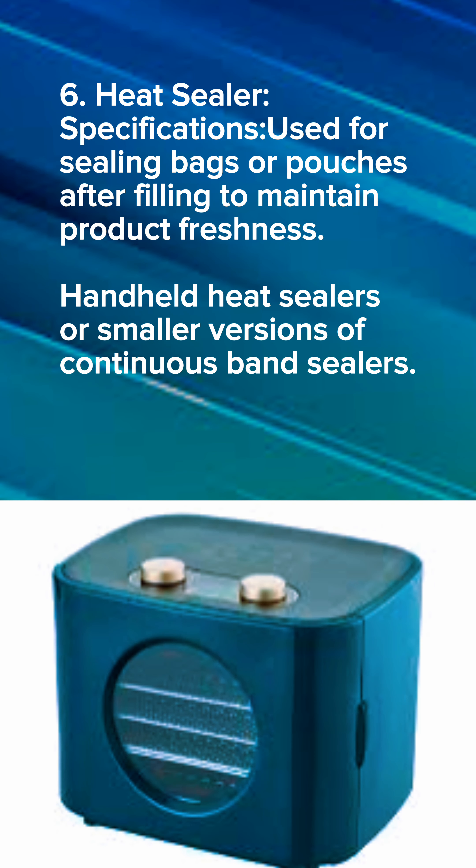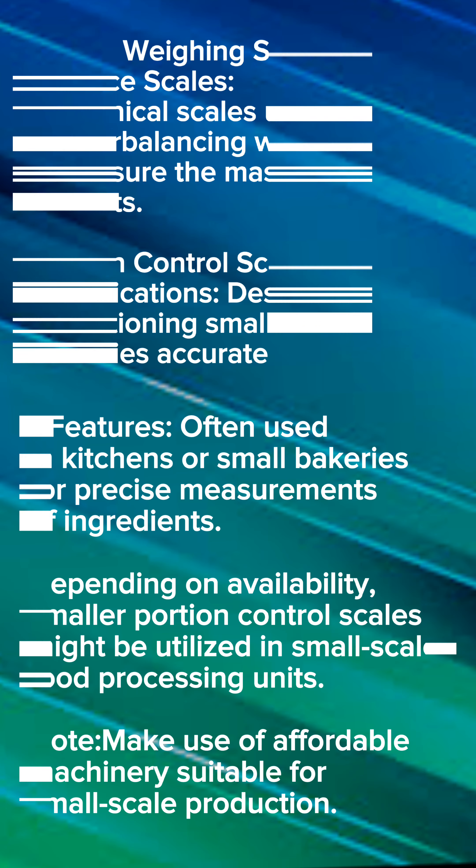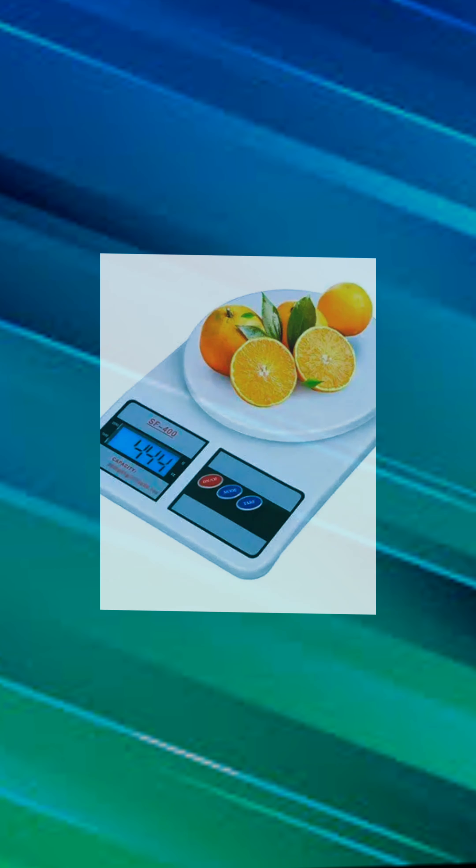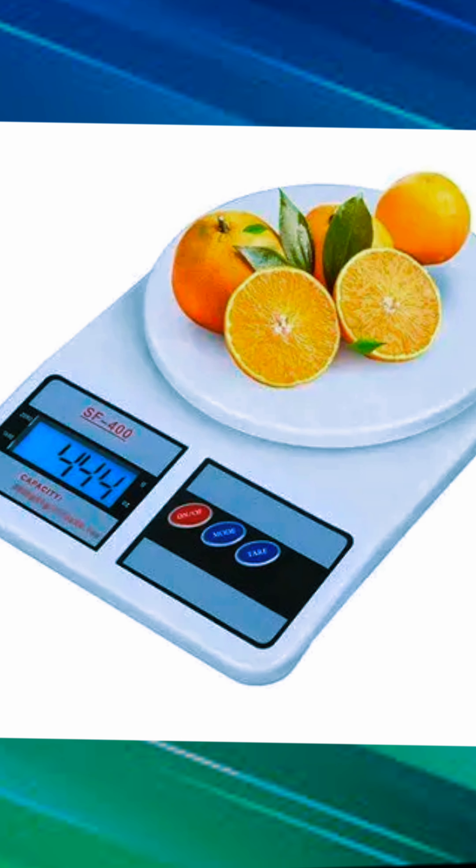We have the electric oven, which helps you bake and dry your flour for your product — you can even use the local one, which is sometimes more effective. We also have digital weighing scales, balance scales, and portion control scales designed for measuring smaller quantities — these give you accurate measurements of whatever you are making.